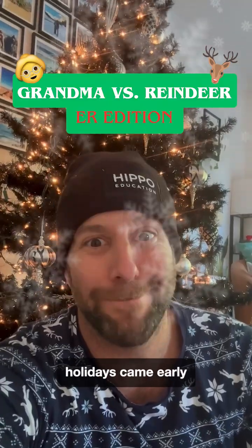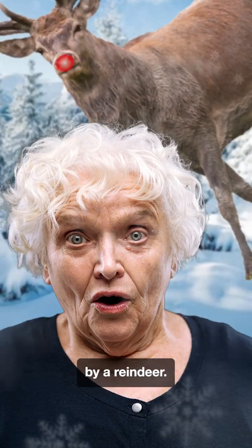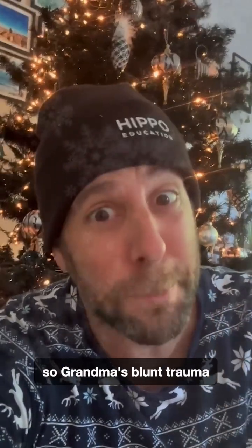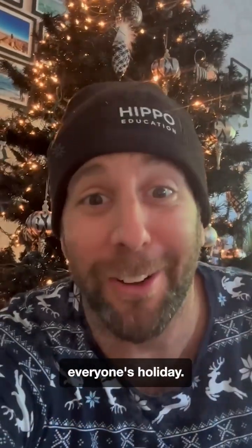Looks like the holidays came early and grandma's got run over by a reindeer. Let's walk through your next steps in the ED so grandma's blunt trauma doesn't ruin everyone's holiday.